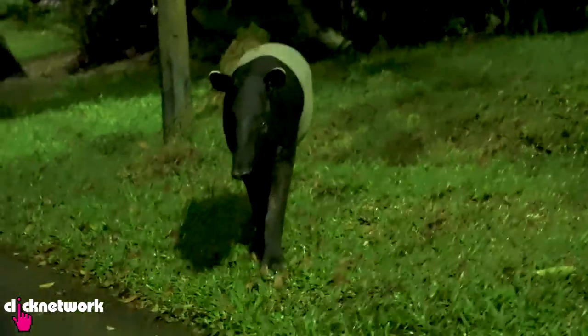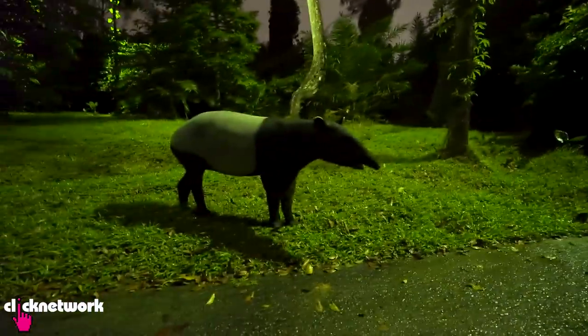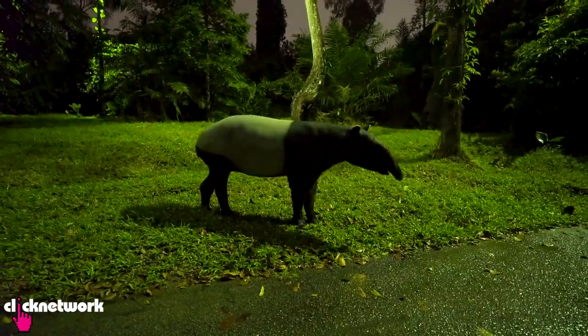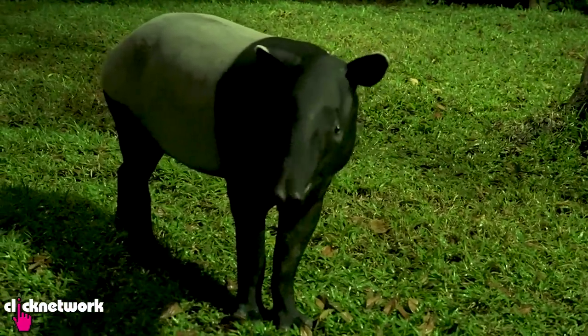We're back at the Malayan tapir exhibit, and right on my right is a massive tapir just hanging out. It's apparently very hard to spot them at night, but today they're really out and about.